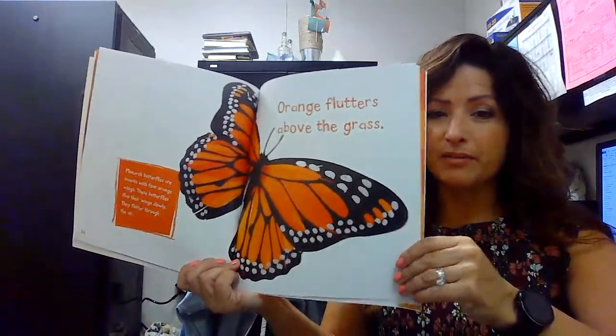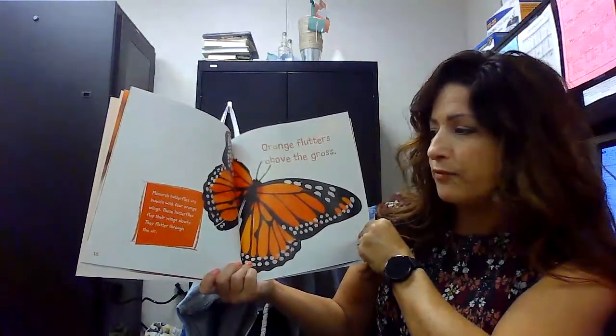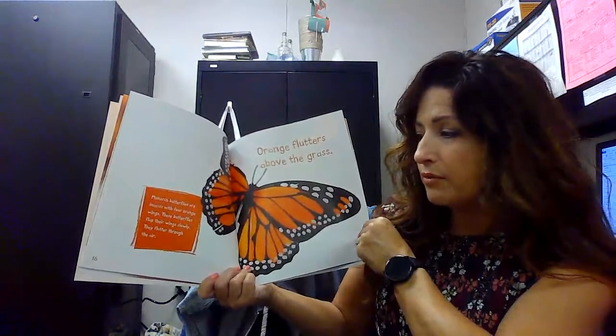Orange flutters above the grass. Monarch butterflies are insects with four orange wings. These butterflies flap their wings slowly. They flutter through the air.